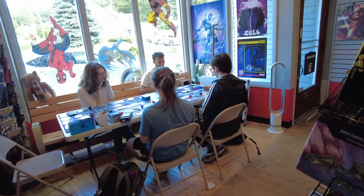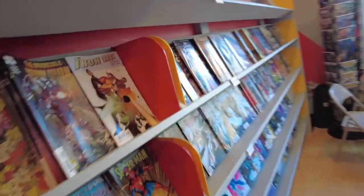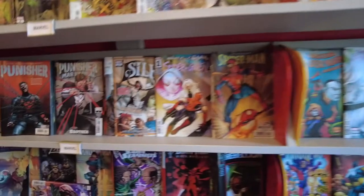They got all the new comics you want — the big two, the indies — and they got a board game in effect right now. These guys are traveling to another world. Look at this. These guys are hardcore.